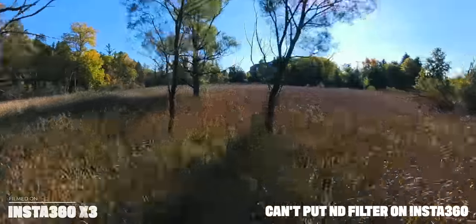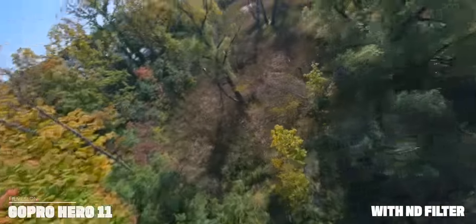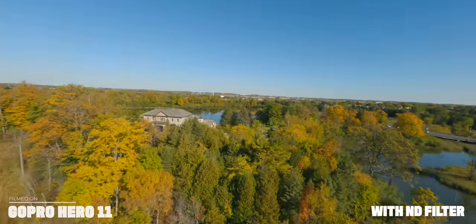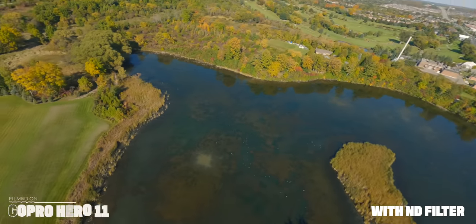Let's talk FPV drone flying. In theory, the X3 would be the ultimate FPV drone camera because you could just reframe in post and not have to worry about your camera movements being perfect — you focus more on the flying. But the quality isn't quite there yet. The GoPro's image quality beats out the X3 here, and running through RealSteady the image quality is so nice. In terms of FPV, you want the best quality, and right now the Hero 11 is the way to go. One point for the GoPro.